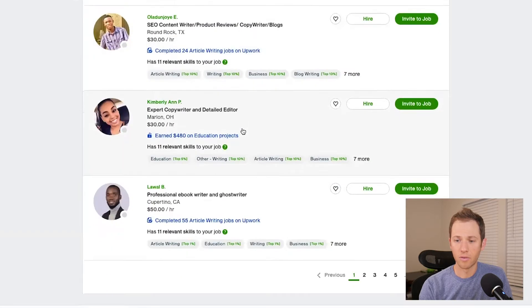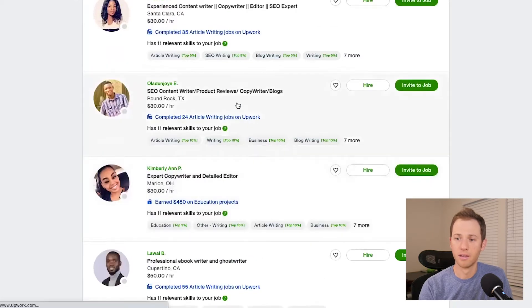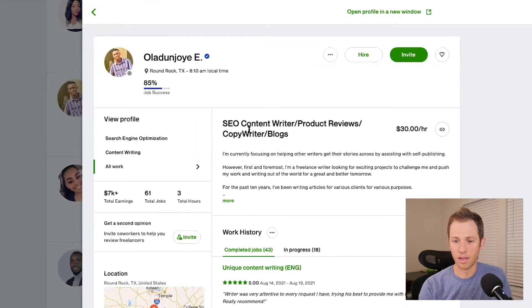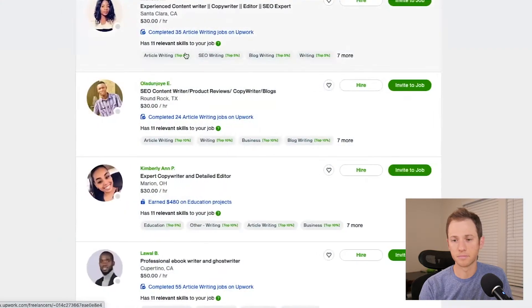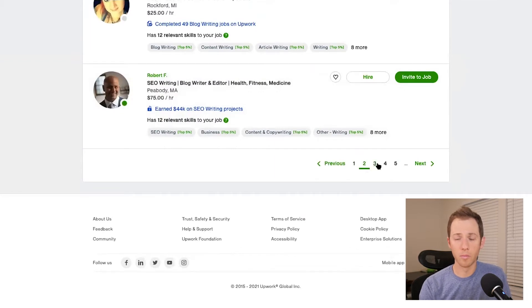One important thing to recognize is that some of the profiles being surfaced are newer freelancers. This person has only earned $480 on education projects. This one — $30 an hour, $7,000 total earnings. So you'll see a variety of new and experienced freelancers here. Most clients are not going to scroll through all the pages — maybe the first and second page, sometimes the third — so if you're not showing up in those first few pages, you're unlikely to be seen.